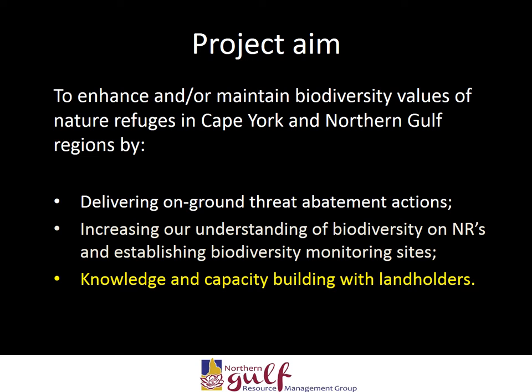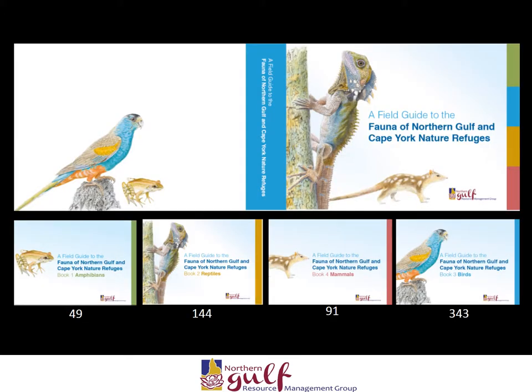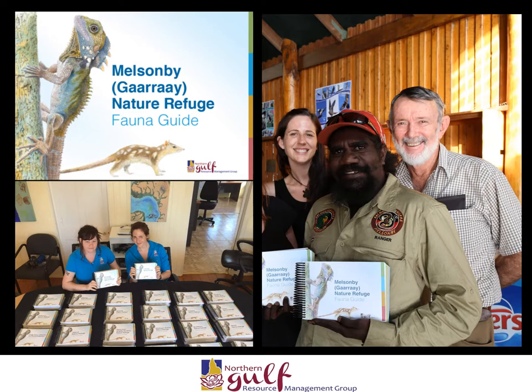One challenge land managers often face is the difficulty in identifying wildlife observed on individual properties. Field guides are often very comprehensive and not user-friendly to the untrained eye. As part of delivering improved capacity as part of the program, we developed fauna field guides. This involved the development of fact sheets for 49 amphibians, 144 reptiles, 91 mammals and 343 birds across northern Queensland. From this main book, we are able to pull out customised property field guides for each nature refuge. We developed customised field guides for 31 nature refuge landholders, encompassing information for the wildlife which occurs across 1.2 million hectares. These contain information on threats and ways landholders can mitigate these impacts on local wildlife.